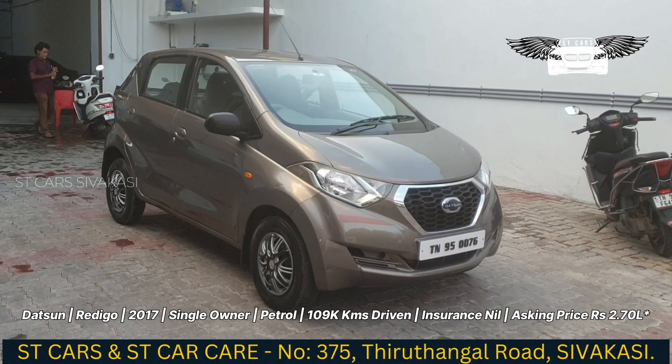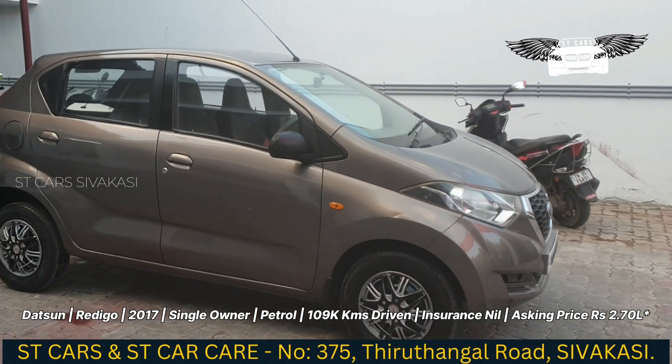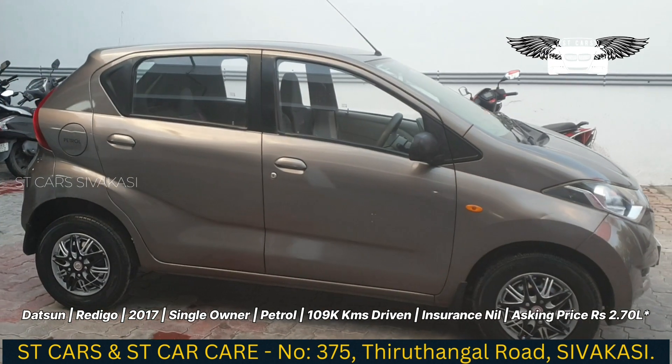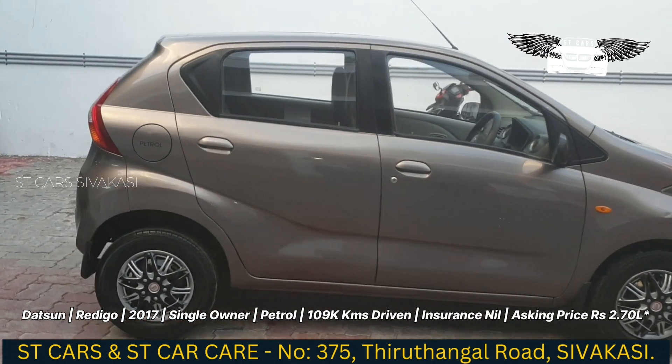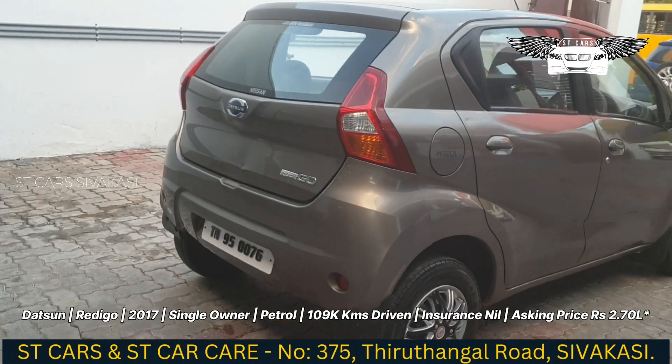It's a single owner condition. It's a compact one, grey color, petrol variant, and very low maintenance.